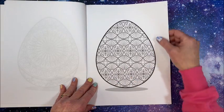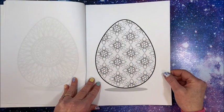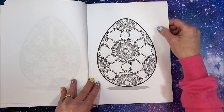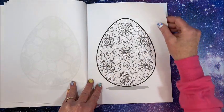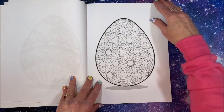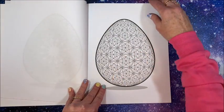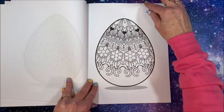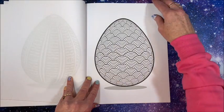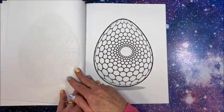Oh, aren't these pretty! Some geometric ones, which I love. That would be pretty with bright colors — with all that black in there — or pastels. Love that.